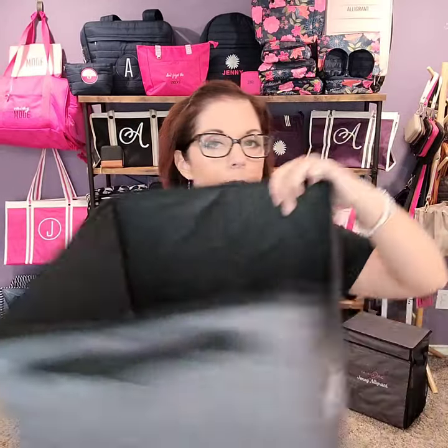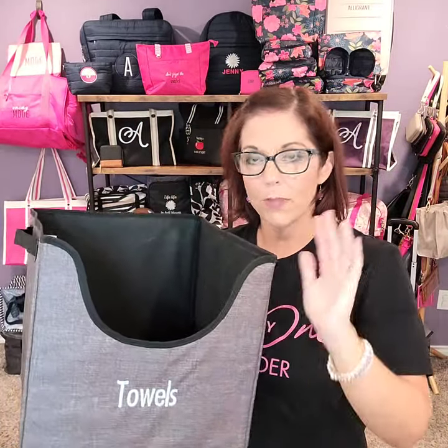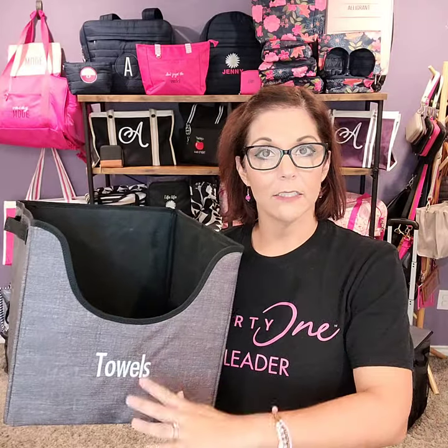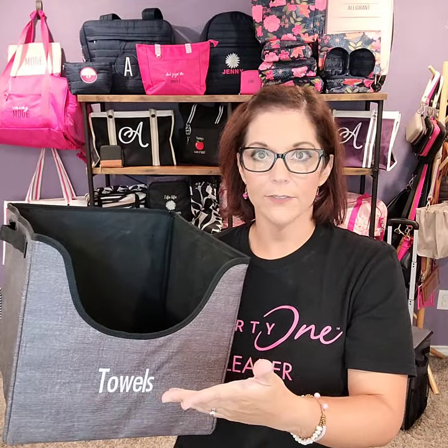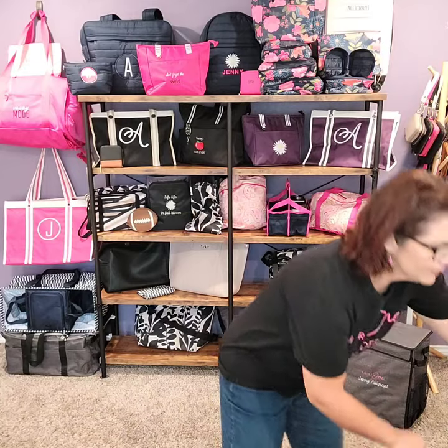The next thing I wanted to show you is my Your Way Easy Grab bins. I have several of these in my home. This one I use to organize the towels — it's really easy to get in there and grab a towel one at a time. I will often use them to organize pantry spaces, my laundry area, and linen closets. I also use these in my daughter's room — they have a closet with a little library, so each one of my girls has their own Easy Grab bin.